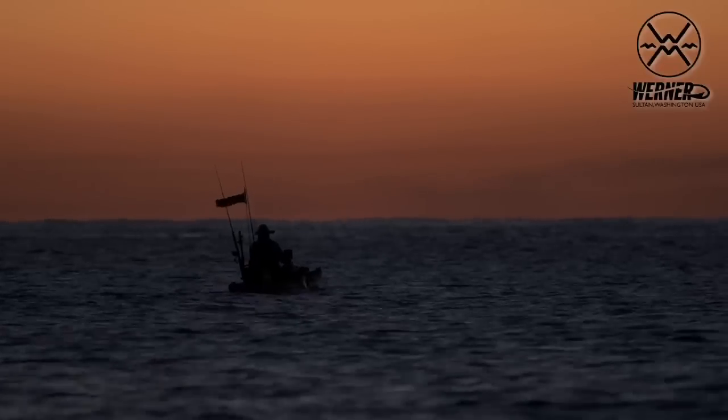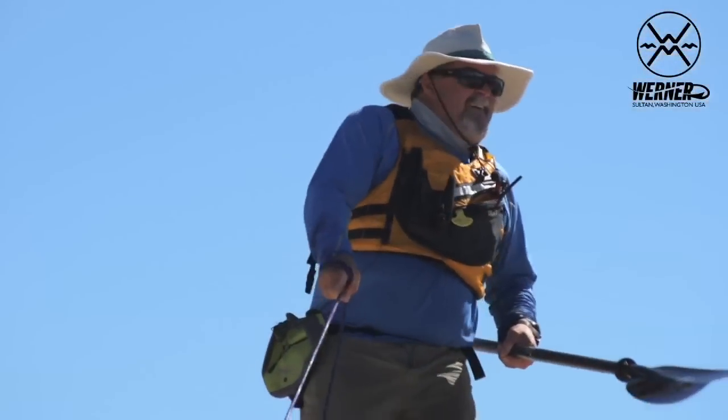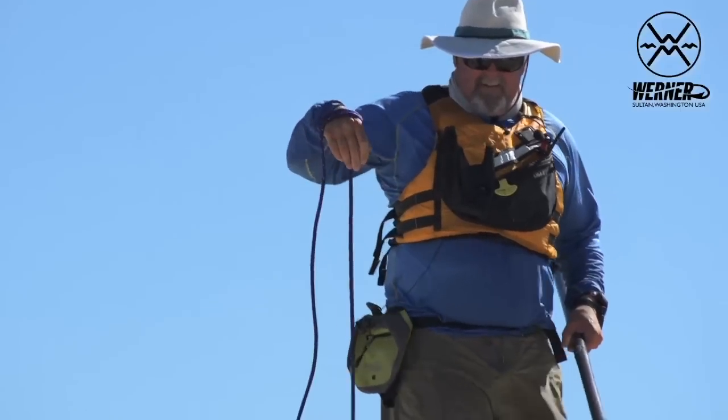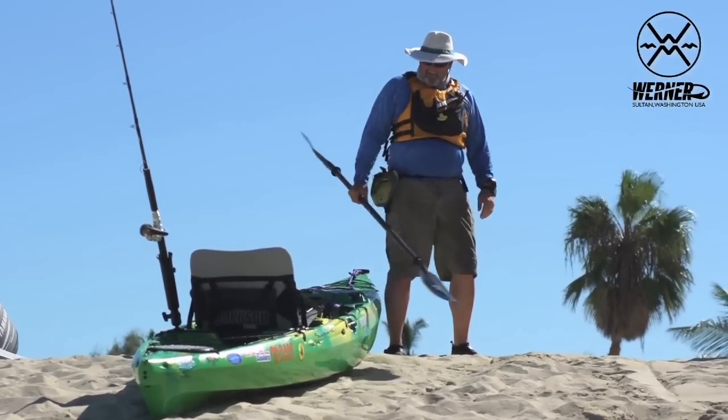Hi, I'm Jim Sammons from The Kayak Fishing Show. This week I want to talk to you a little bit about Werner's Hooked Series of Kayak Fishing Paddles. I've been using Werner for a long time — they are the best paddles on the market. They've got a paddle to fit everybody's paddling style and budget.